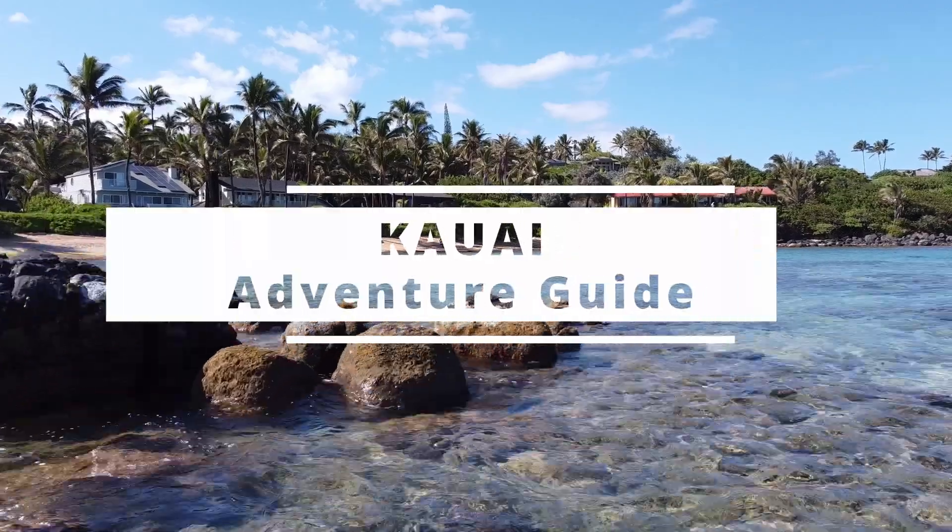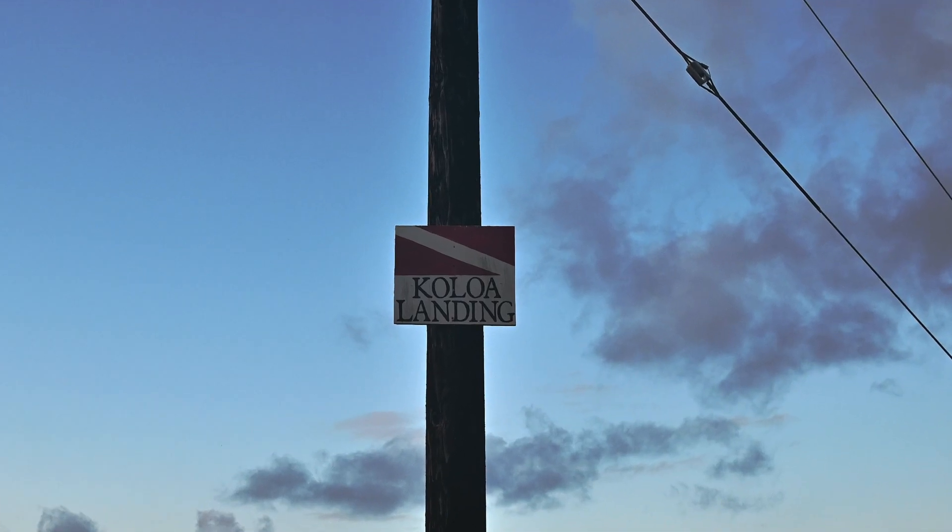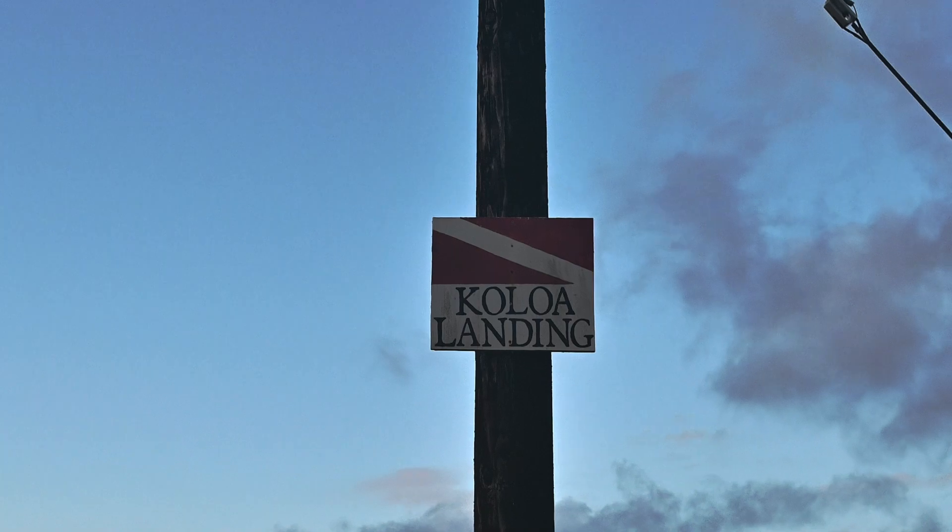I'm at Kaloa Landing. It's pretty early, so right now I'm here alone. That's going to change soon because this is one of Kauai's busiest dive sites. It's the only shore dive location that's really, truly a viable spot on the South Shore.